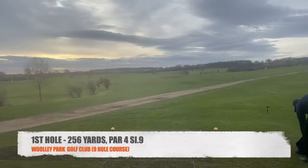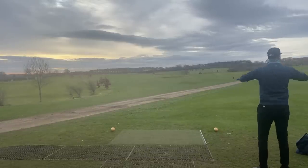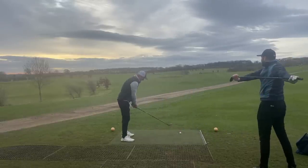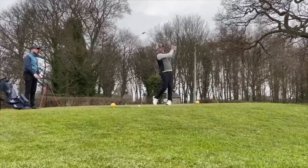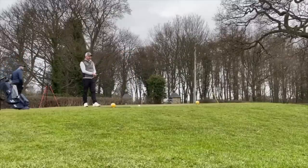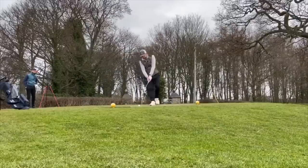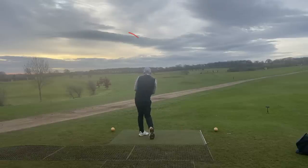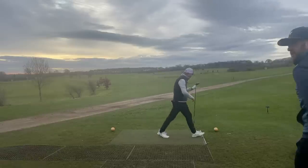Sure! It's 250 yards, par four. We're straight out of the car, guys — we haven't had time for a warm-up, and I'm 50 next week so these bones are getting old. That one's down there. It's a bit cutty, missed that bunker — just past it. Not my best.